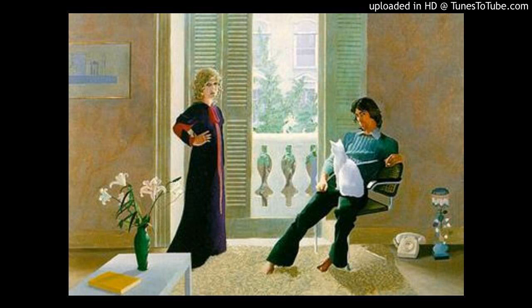Hockney painted Ozzy and Celia a few months after they got married in their apartment at Notting Hill in London. He painted them in their bedroom because he liked the light there, and on the wall on the left of the window you can see one of his own paintings.